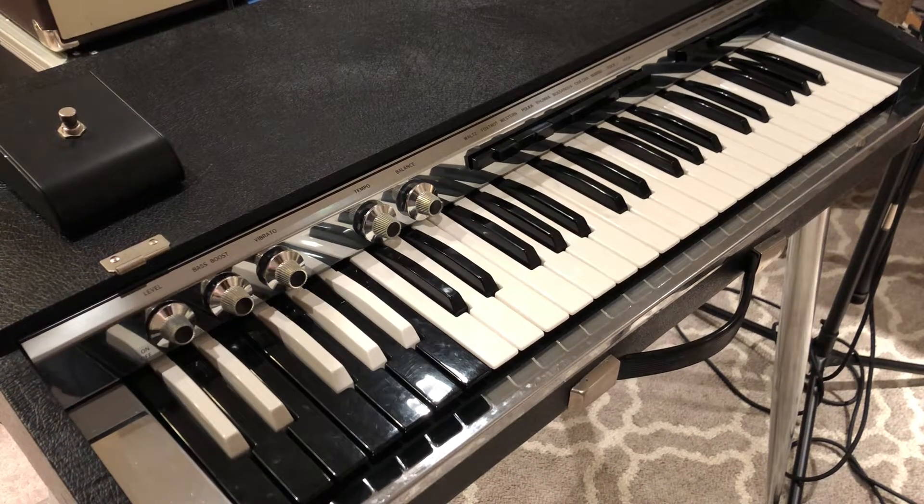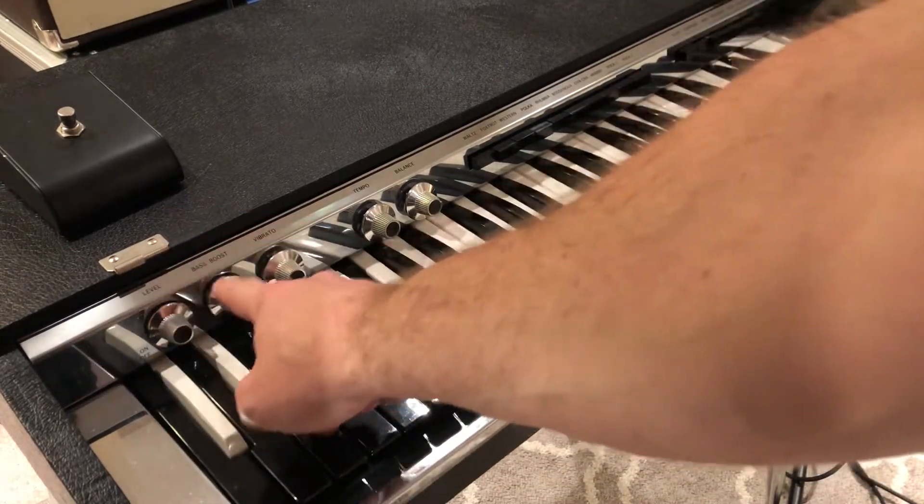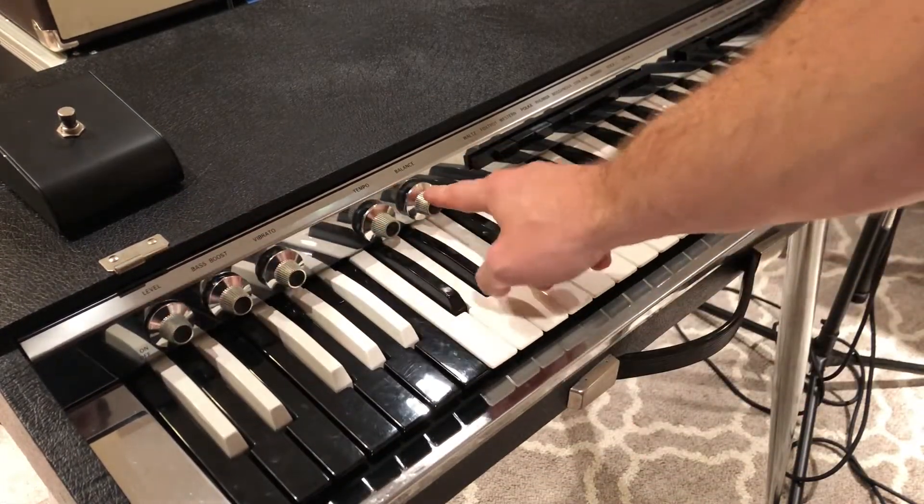This is a video for the 70s Mellow Sonic 350 I've listed on Reverb. The knobs are as far as you aren't able to see them: level, bass boost, vibrato, tempo, balance.